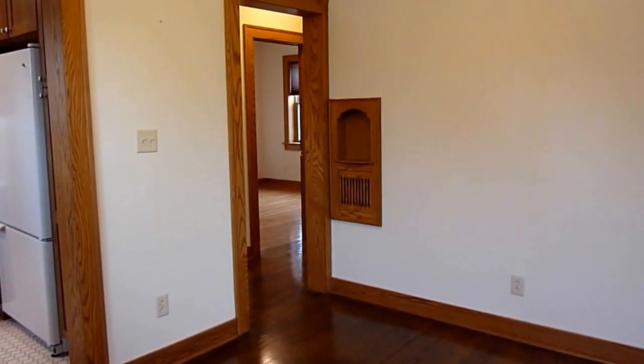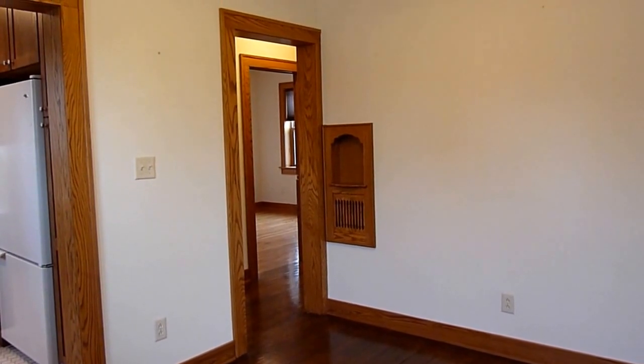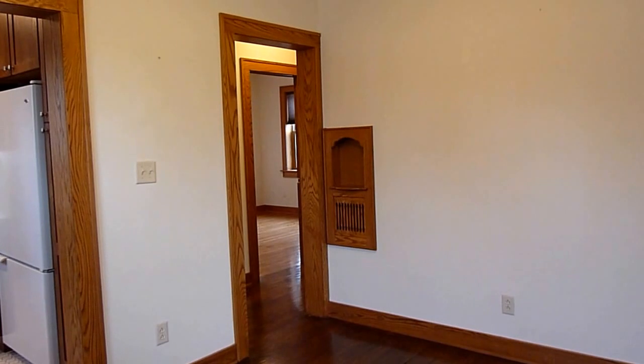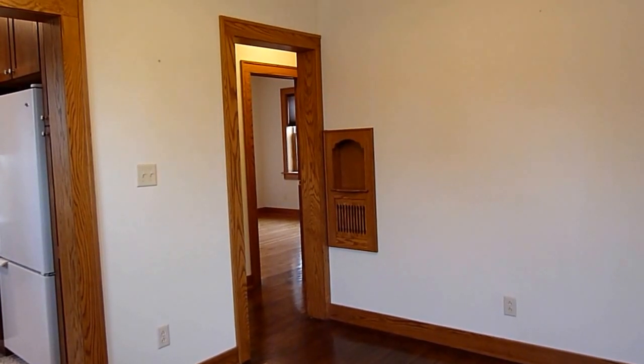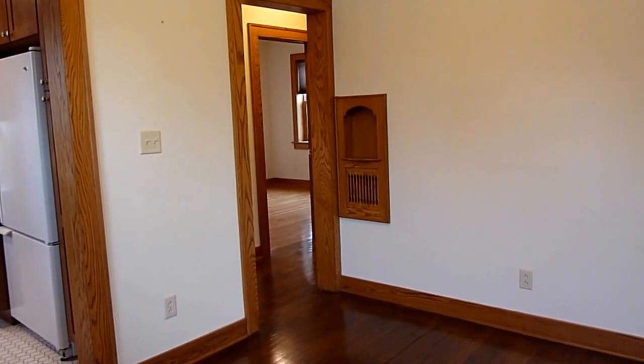Near the door to the hallway is a little telephone nook. This building was remodeled in the style of a 1930s bungalow — the style it had when it was built. All the woodwork in this house is oak.